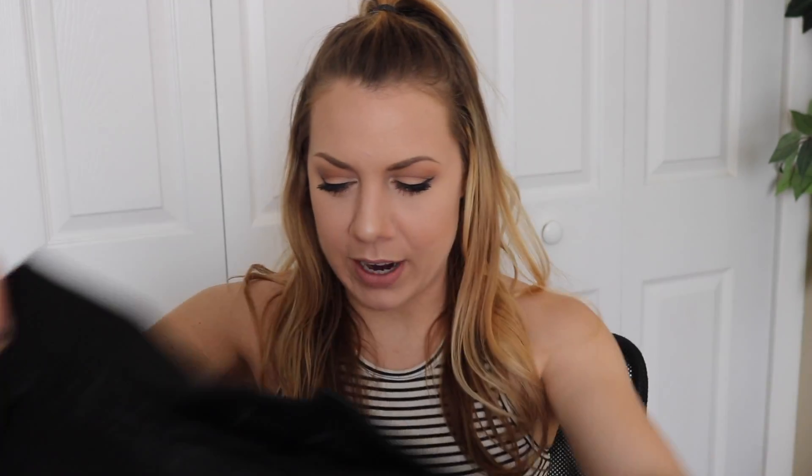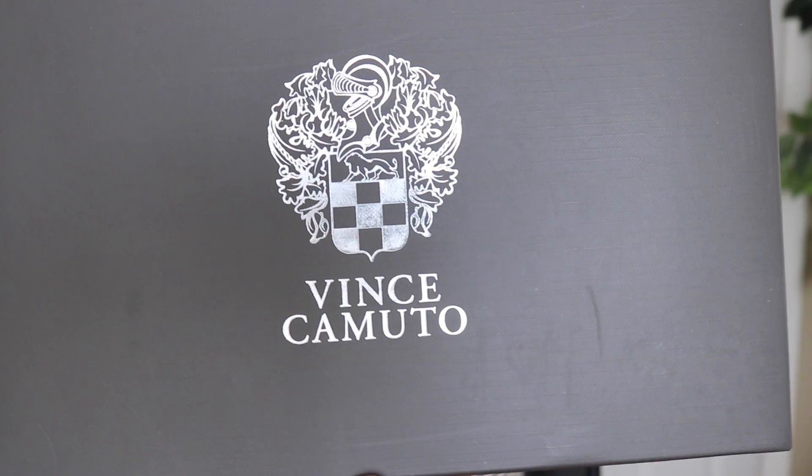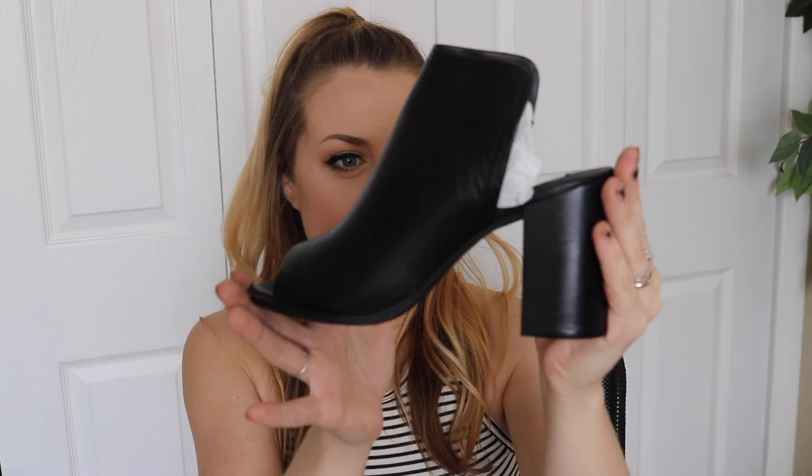And then I have a Blank NYC moto jacket. If you guys are new to my channel, I try everything on at the end, so stay tuned. And then I got two pairs of shoes. Next up are shoes — this one is by Vince Camuto. I like these. Smallest wedge ever — I'll try these on. And last but not least, I have a pair of Steve Madden shoes, also black. Hold on and I'll try everything on for you.